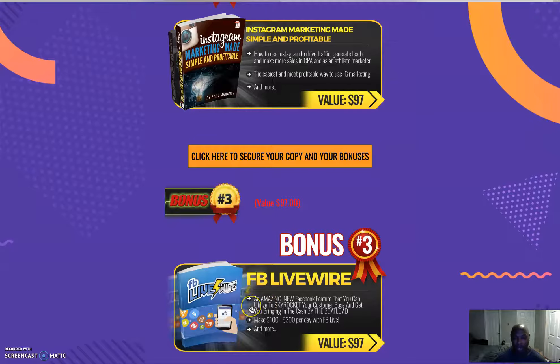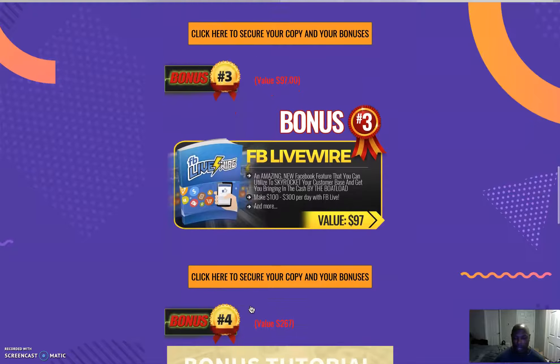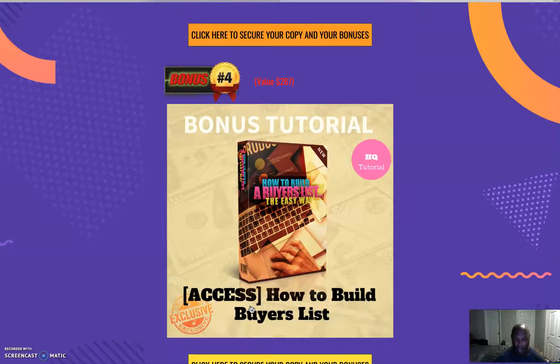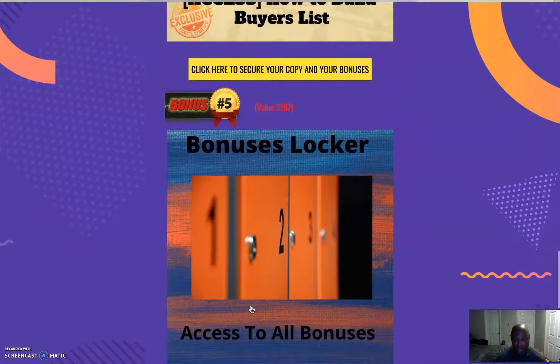Bonus number three is 'Facebook Live Wire,' an amazing new Facebook feature that you can utilize to skyrocket your customer base and bring in cash. And then, if you're going to get all that traffic, you'll want a list — so bonus four is 'How to Build a Buyer's List' by Jonah Armstrong. It's a really good course; he walks you through what you need to do to build that buyer's list.